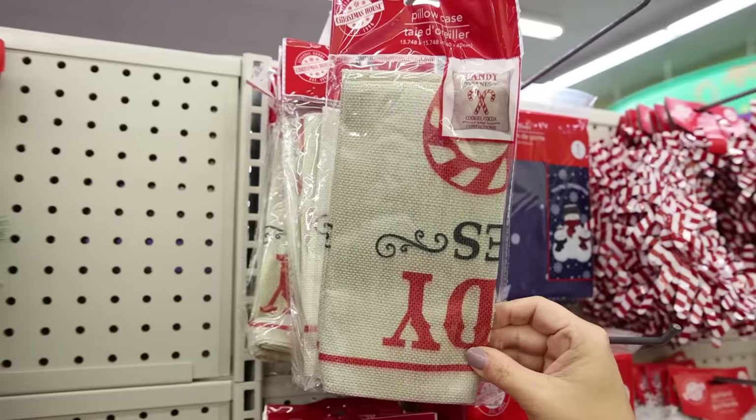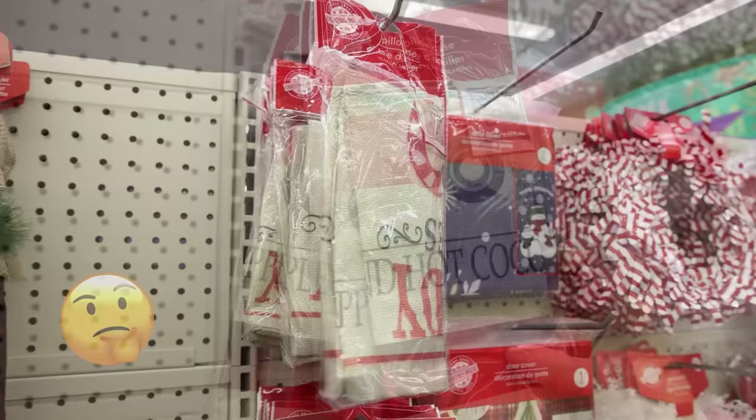Christmas pillowcases at Dollar Tree — have you guys seen these before? Now they say they're only like 16 by 16. I'm going to try it out and see if it works.